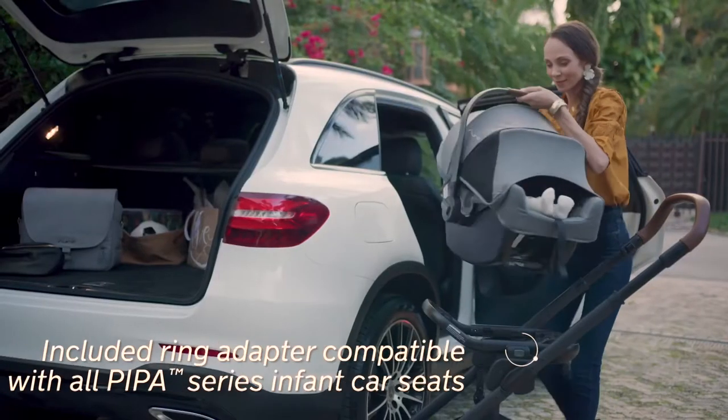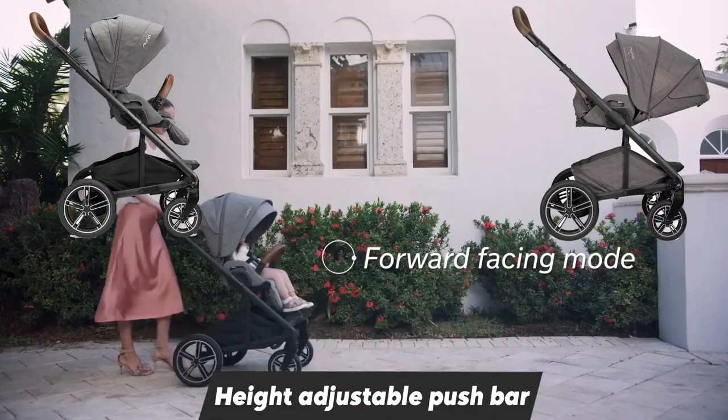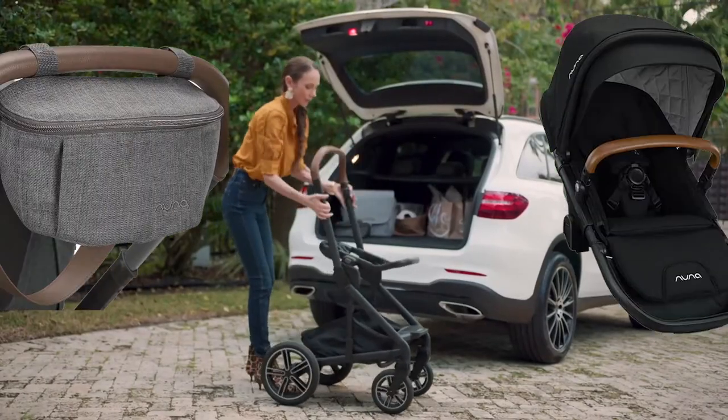With an adjustable one-hand recline, the seat can be placed in both directions. When folded, the axle of the back wheels folds into the stroller, making it more compact than other Nuna strollers.